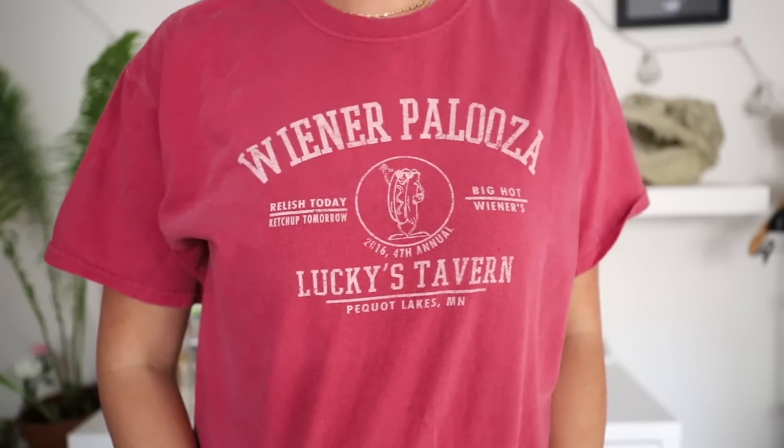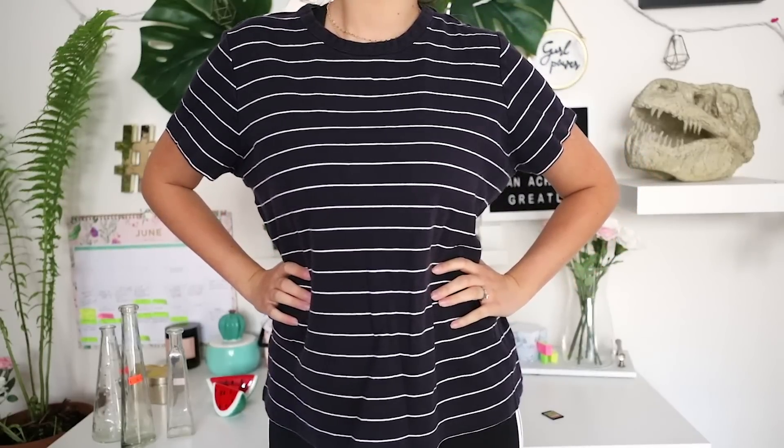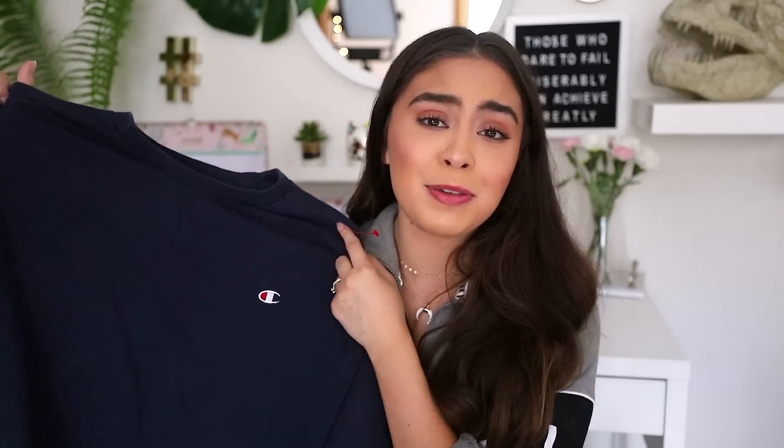Next up, t-shirts. I am a sucker for a fun, goofy, vintage-looking tee, and I saw this t-shirt in the men's section — it says 'Relish today, ketchup tomorrow.' Who doesn't love a good pun? This t-shirt was $3. I also picked up another striped t-shirt because you can't have enough striped t-shirts — it's such a classic look, and it was also $3. And the last t-shirt is a dark blue plain Champion t-shirt. Growing up, Champion was such an average brand — now a regular t-shirt is like $20 or $30. I saw this and picked it up for $2, figured why not be on trend for less.